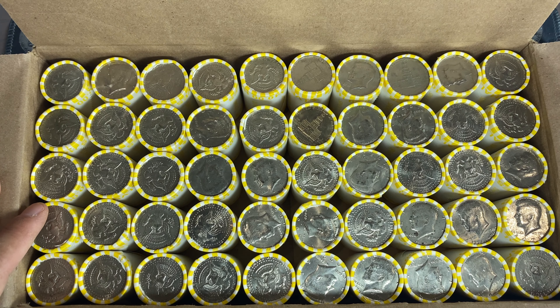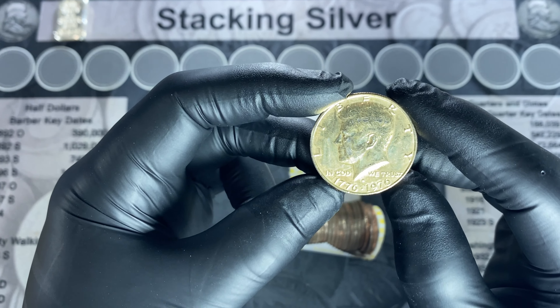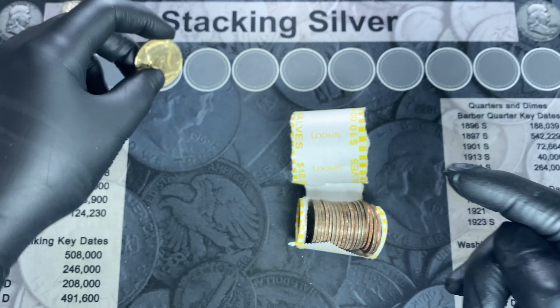Roll number one and our first miscellaneous find: a gold-plated Bicentennial. I've been seeing a lot more of these turn up down here.